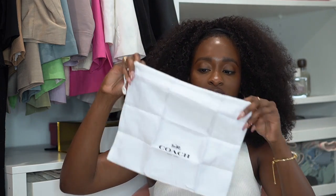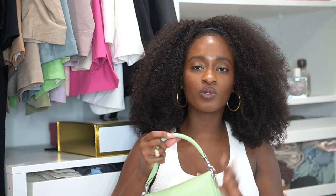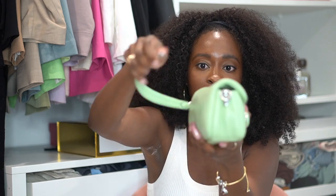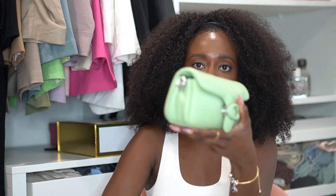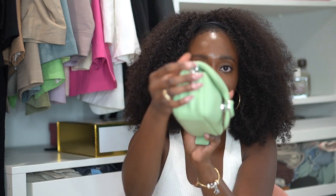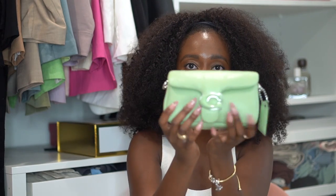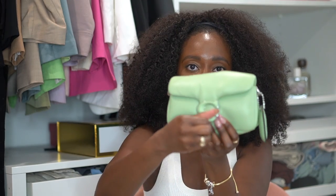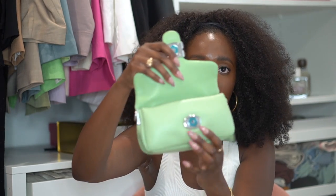It comes with a duster — I normally keep my Coach bags in the duster, or when I'm traveling I always take it because they're just so cute. It also comes with a longer strap. I'll show you guys this purse styled as a crossbody — these straps are detachable, so you can take this off and attach the crossbody strap to the sides. It's very easy to do, or you can just hold it like a little mini clutch.